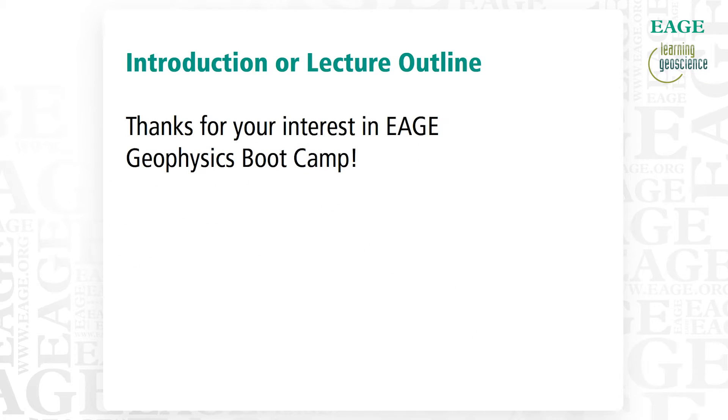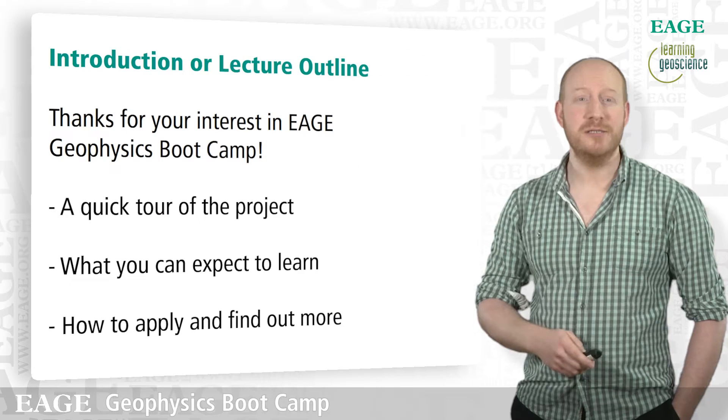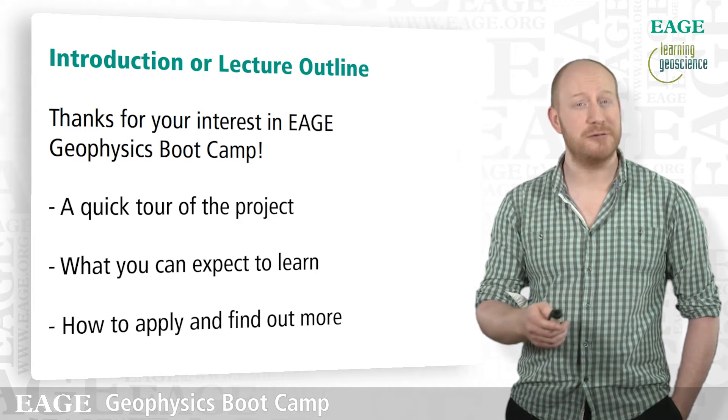Just by way of introduction to the project, thanks for your interest. I'm going to give you a quick tour of what you can expect to learn, and if it appeals, you'll find out how to apply and how to find out more.